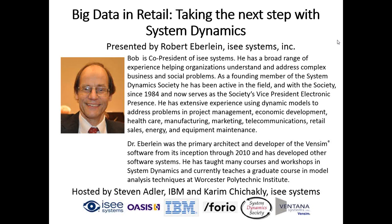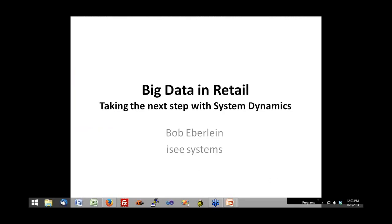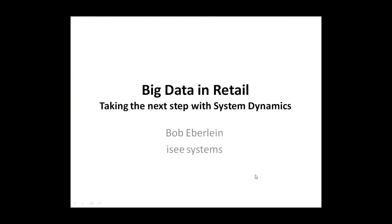I'm not going to get too deep into this presentation because Bob is a much better speaker on this topic than I am. So at this point I'd like to turn the presentation over to Bob Everline. Bob, would you like to take us through big data in retail?